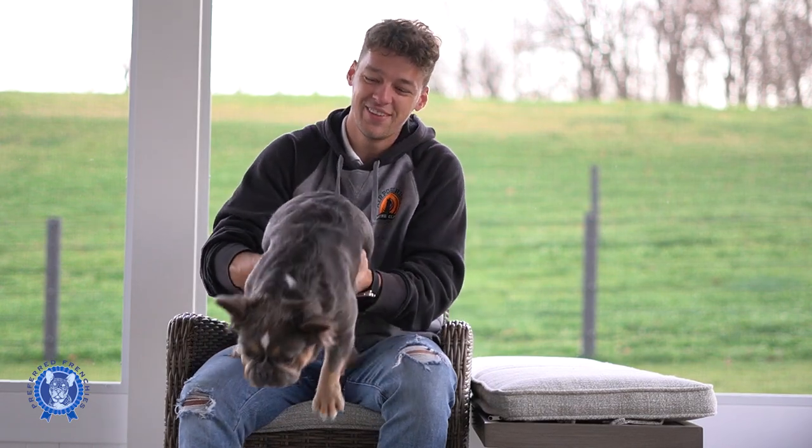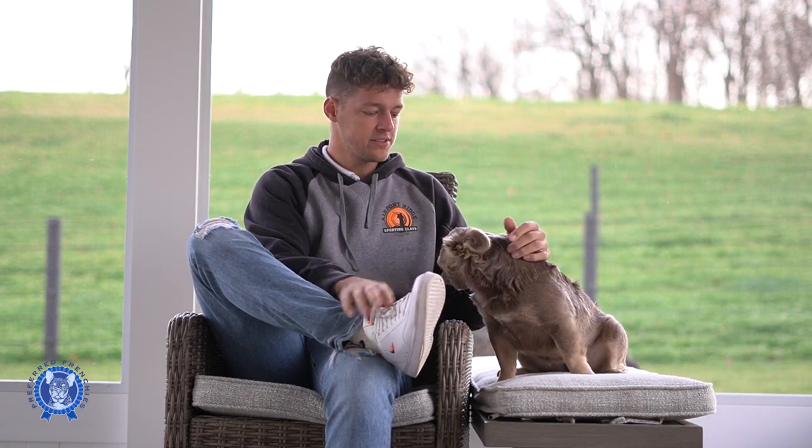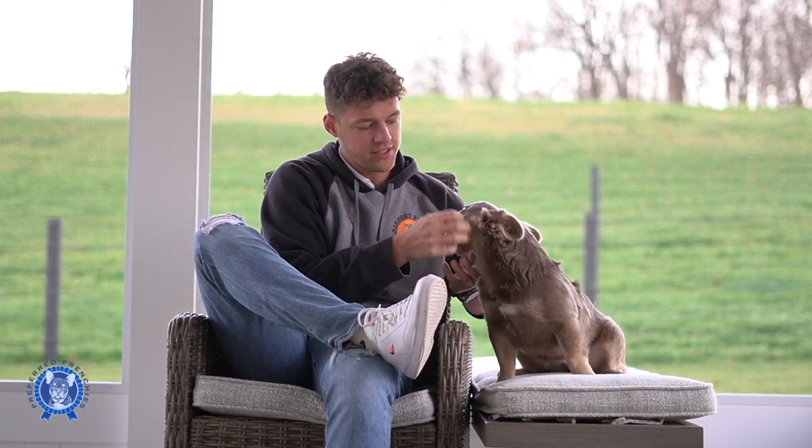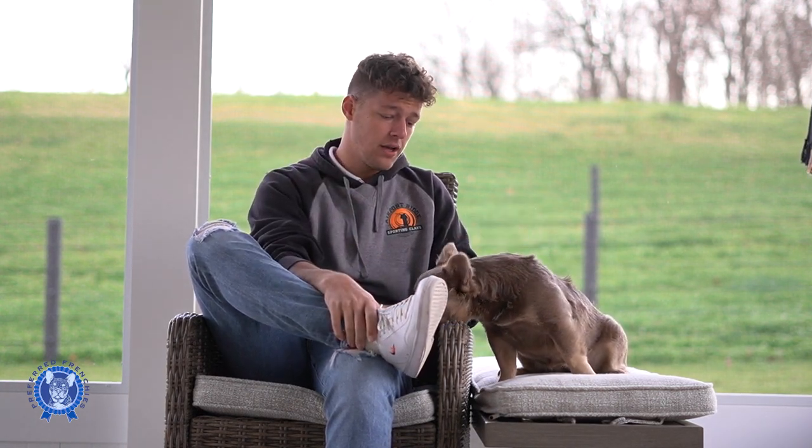We're looking forward to having her babies here — I'm just going to let her play. Next up, we're going to be talking about Izzy. She is an Isabella new shade carrier with tan points. You can see the tan on the side of her cheek there — absolutely wonderful. She's from Color Coded Frenchies, based in South Dakota, and they have an absolutely wonderful program there.